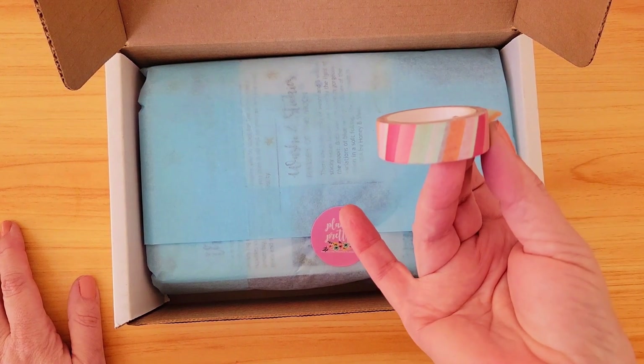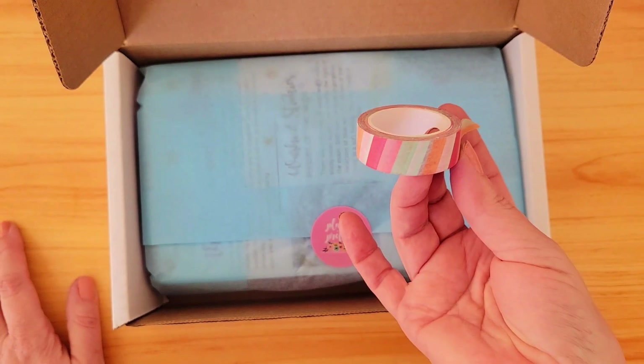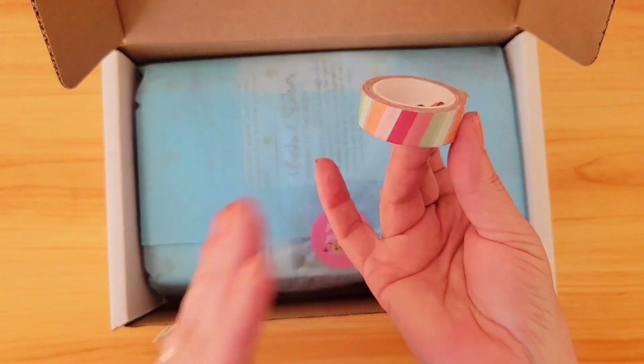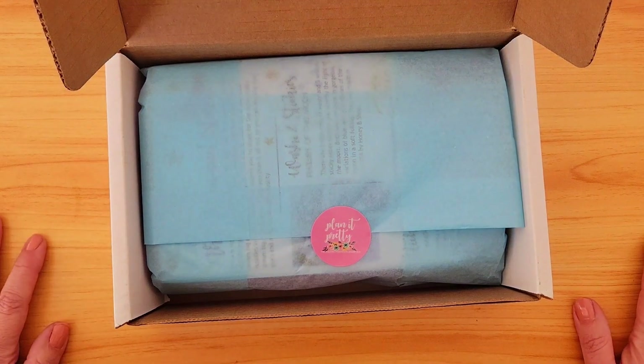I have to tell you, the previous box I got had this washi in it and I've been legit obsessed with it. I mean, this is definitely one of my favorites. I don't know — it's the colors, it's the way the stripes are on a slant. I don't know. But anyway, I am One Crafty Dolo and welcome to my channel.